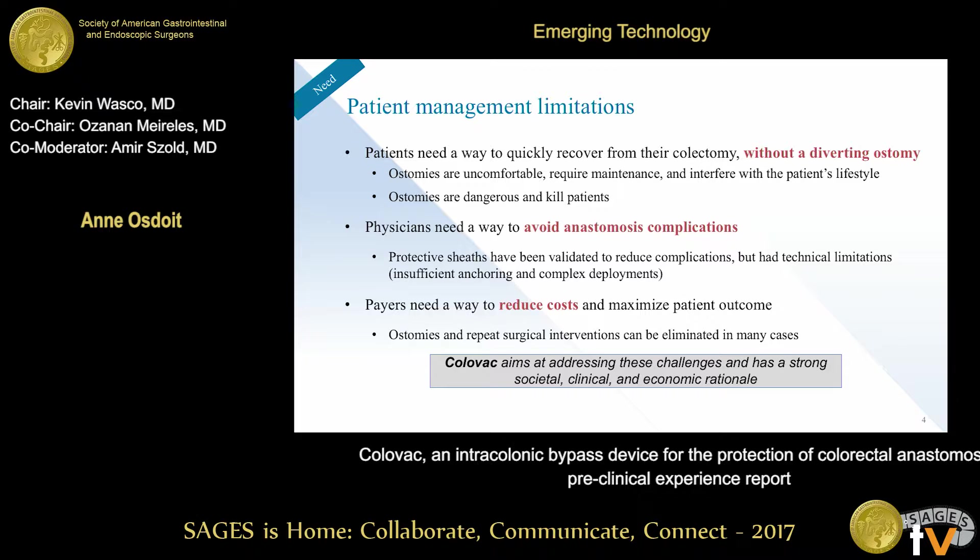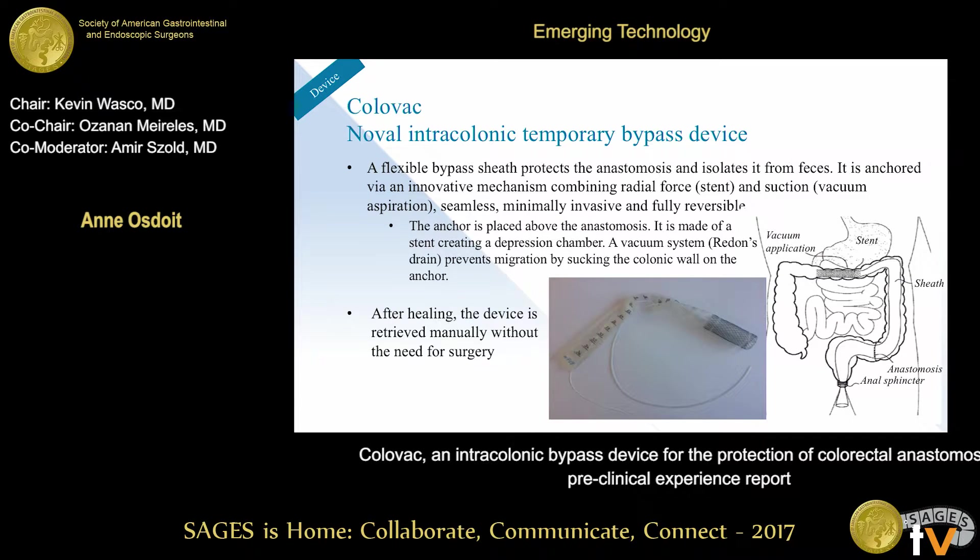There is basically an alignment to change this practice — patients would love a way to recover without ostomies, physicians would like to reduce complications, and payers obviously need to reduce costs. What we have developed is an intracolonic temporary bypass device. This is not a new concept; putting a bypass over an anastomosis is something that has been done for the past 30 years, with numerous attempts to develop similar devices.